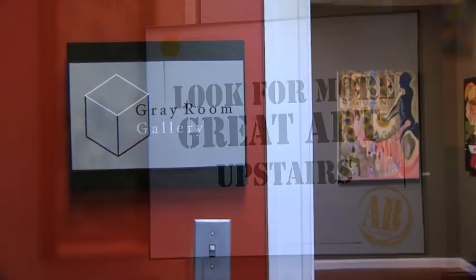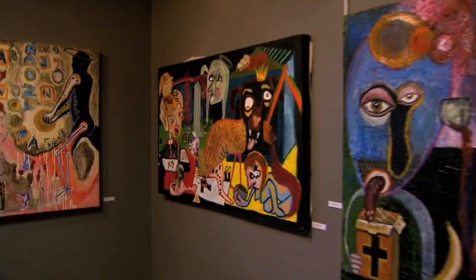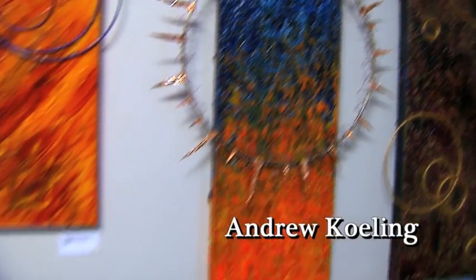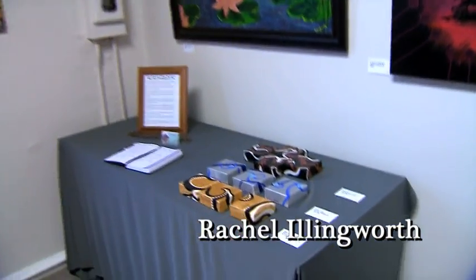Continuing upstairs, we find the Grey Room Gallery and the Winstead Room. The Grey Room Gallery is a space for student art operated by interns from local universities. The Winstead Room, named for one of the men that apprehended John Dillinger, is home to the epoxy pieces of Andrew Kohling and the art of Rachel Illingworth, always evolving as she explores new themes and environments.